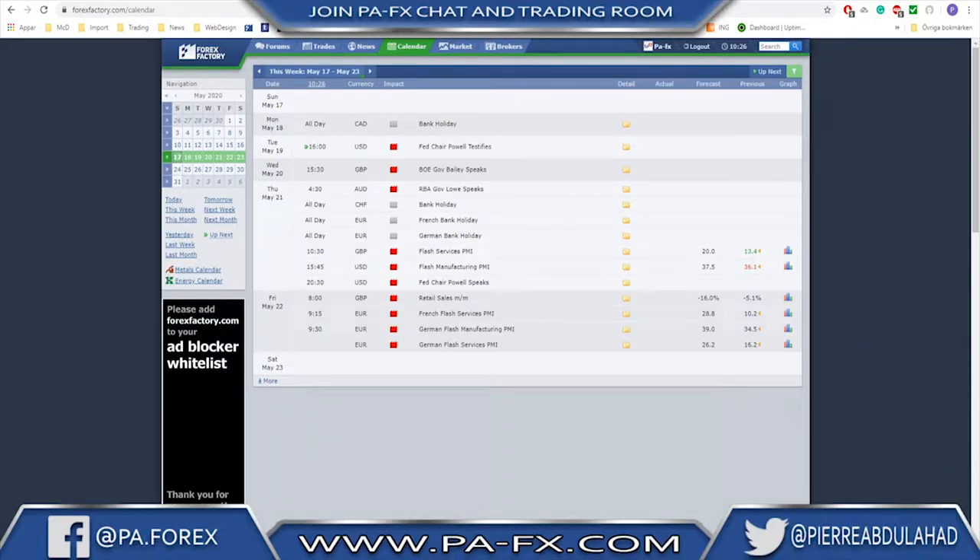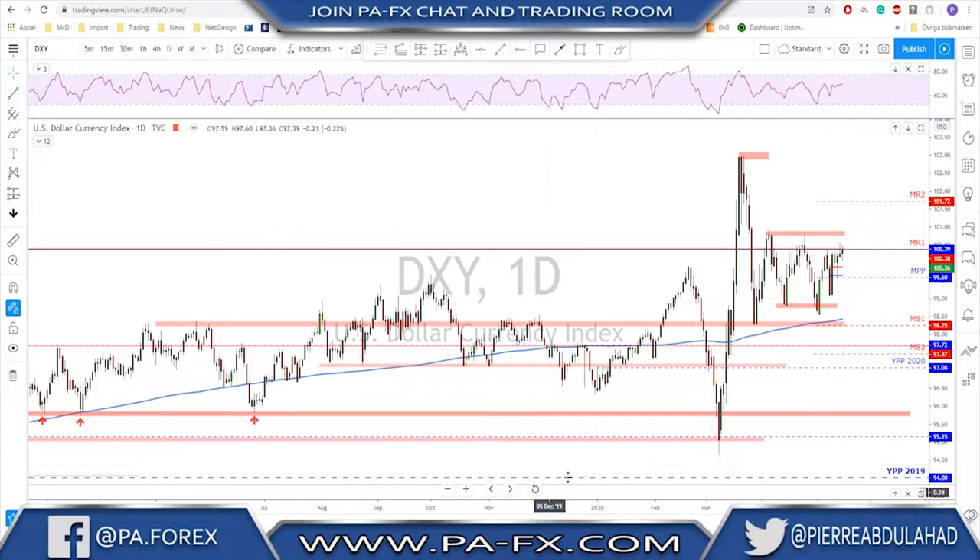Quick look at the calendar — we have a couple of speeches to keep an eye on. On Tuesday we have Fed Chair Powell. On Wednesday we have BOE Governor Bailey. On Thursday we have RBA Governor Lowe, plus flash services PMI from the UK and flash manufacturing PMI from the US, and Fed Chair Powell again. Friday we have retail sales from the UK and services and manufacturing PMI from Europe — so Friday is going to be very important for the euro and possibly the DAX.